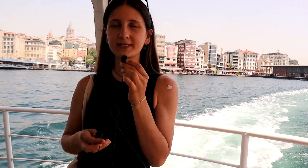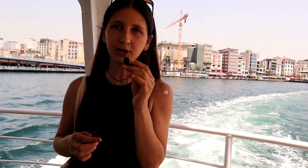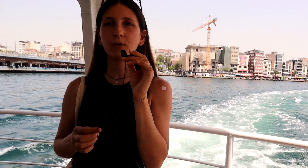We finished our breakfast at the first menemen place in Taksim — it was very good and delicious — and now we're moving on to our second place in Kadıköy. Currently we are on the boat, passing the Bosphorus, going from the European side to the Anatolian side.